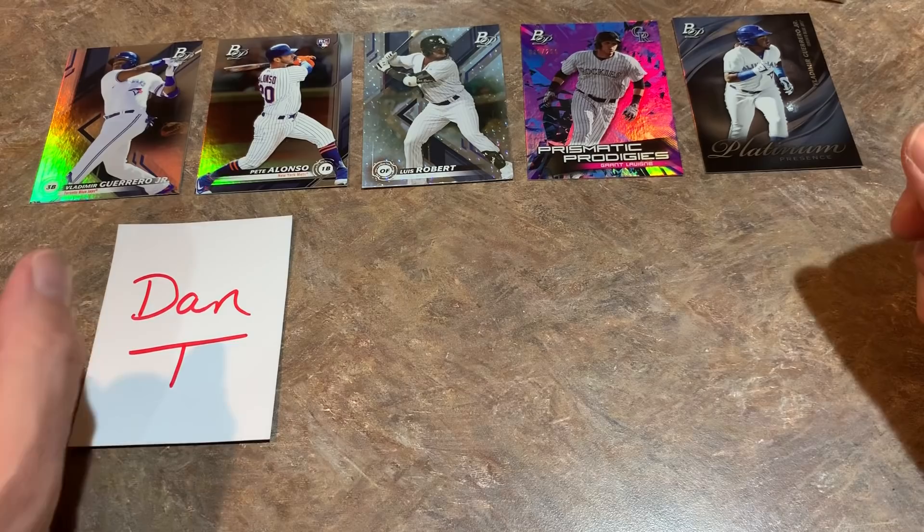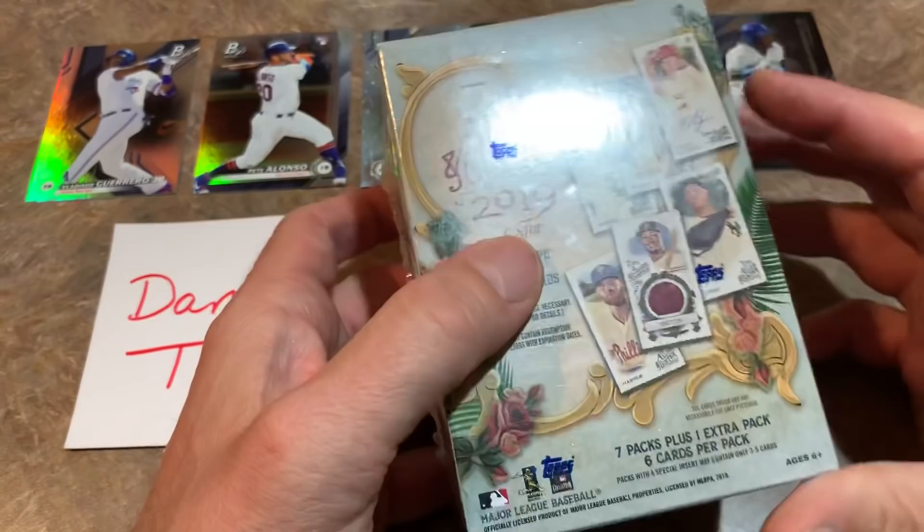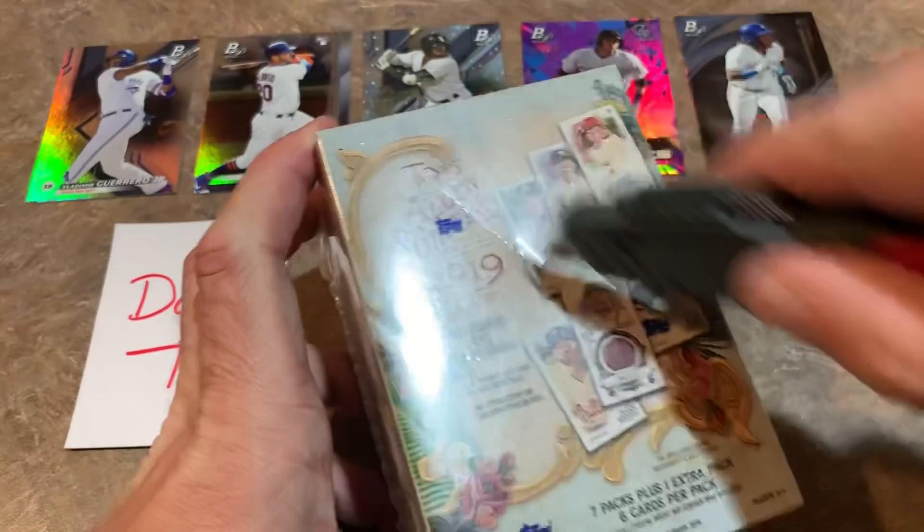By the way, Dan is the sponsor for this video and will receive all of these cards. Dan, thank you so much for your support on Patreon. Our next live break will be Sunday night — I'll be posting the links tomorrow on the Patreon page, link is in the description.